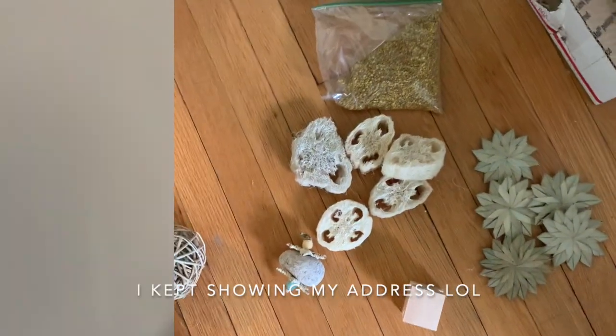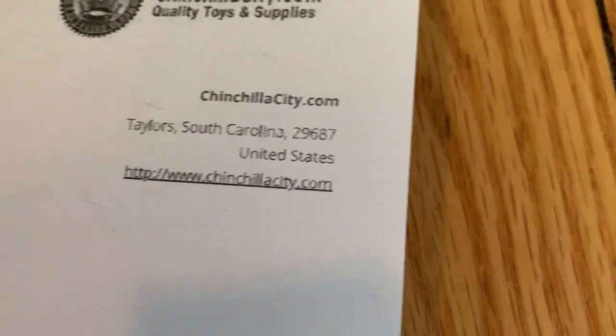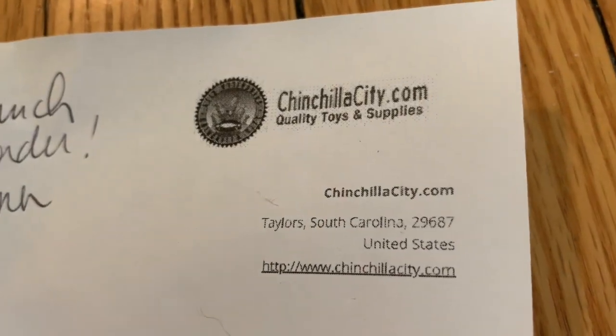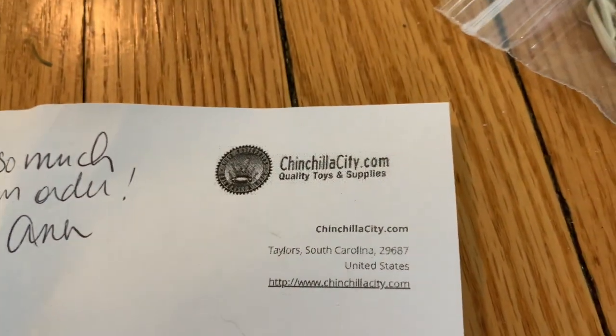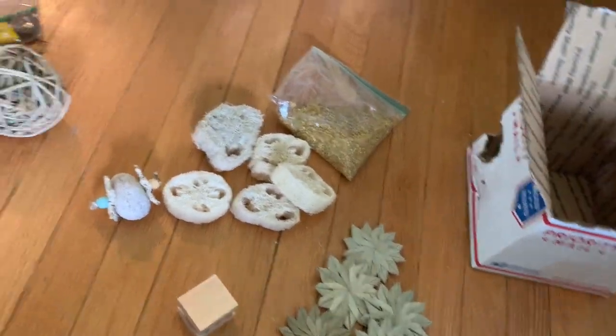This is actually probably the best toys I've ever gotten for my chinchillas. I would so recommend this place. Their logo and website — it's chinchillacity.com and it's in South Carolina. That's their website link. Thank you for watching and I'll see you guys in my next video. Bye!